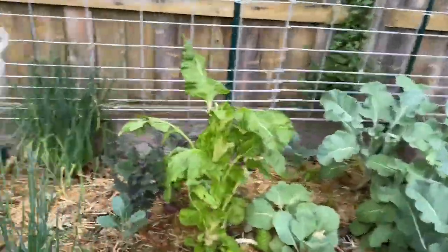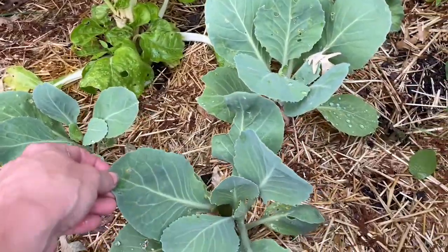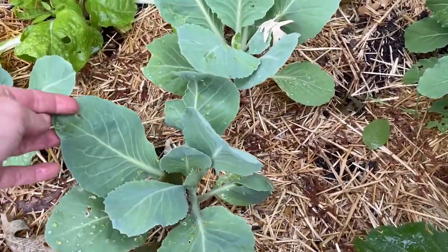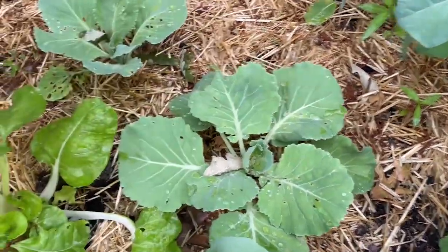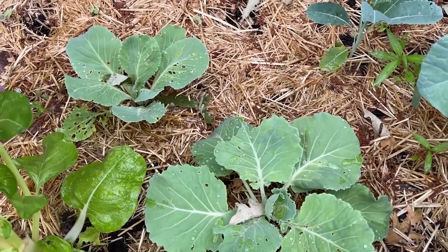And then these are some more cabbage. I think this stuff up here is the storage cabbage, slightly damaged from cabbage moths but really not bad at all. And I think these ones back here are the Danish ball cabbage.